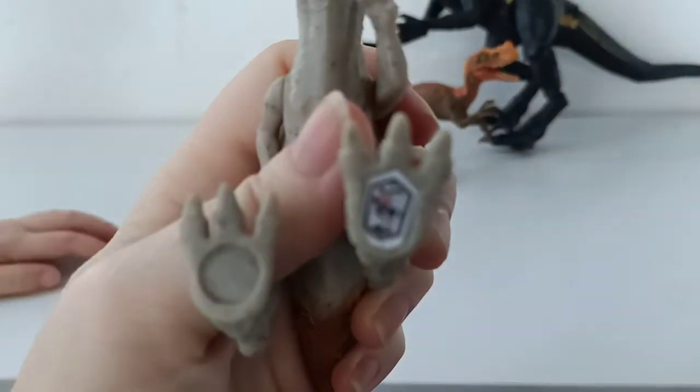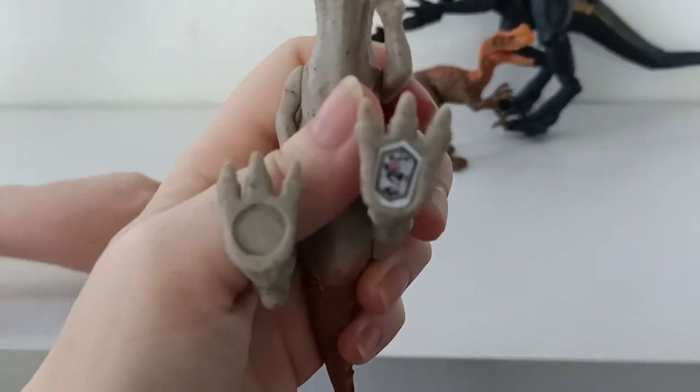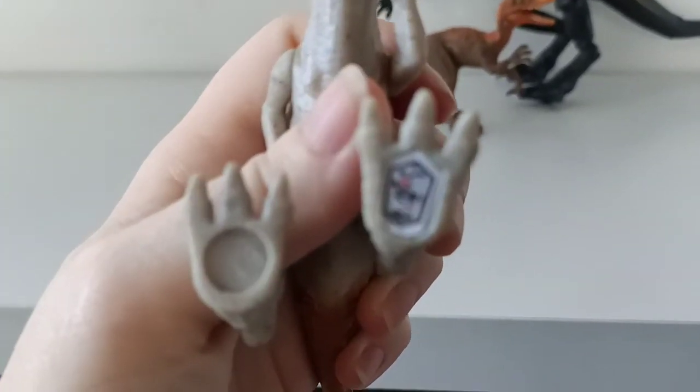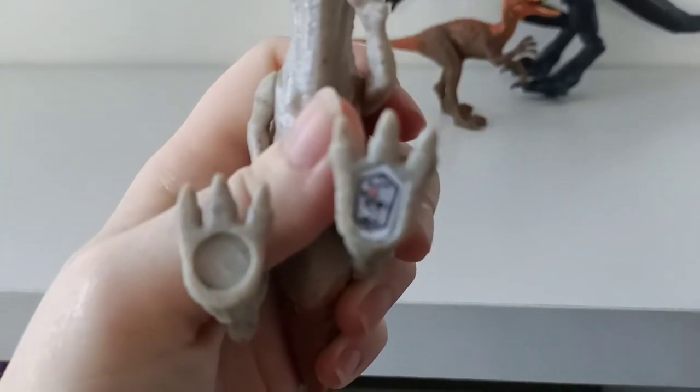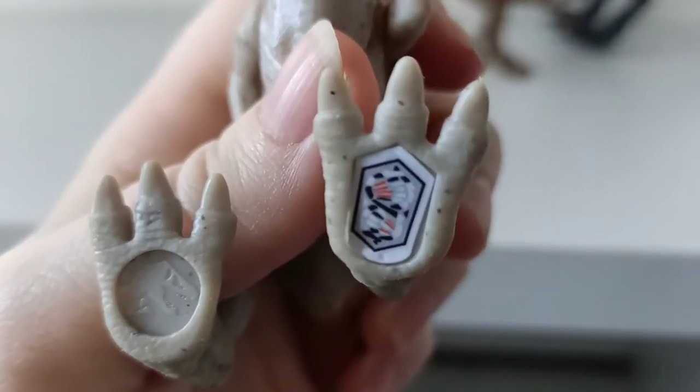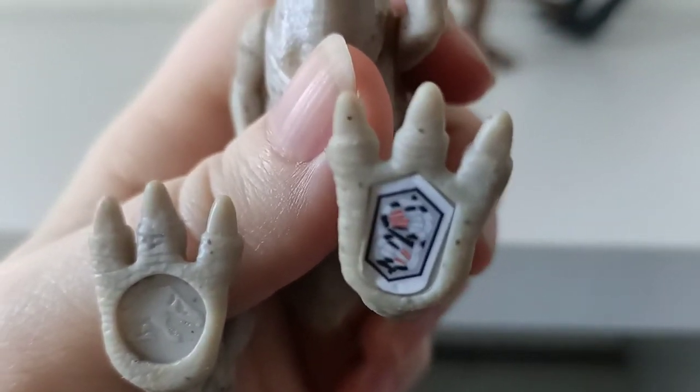We'll just get that in focus for you, and here's his scan. There is his scan. Nothing worse than watching a clip that doesn't focus on that scan for you.